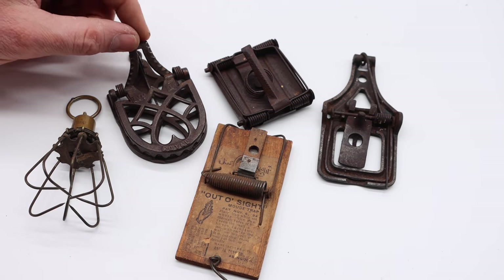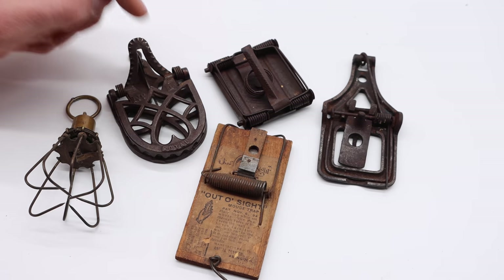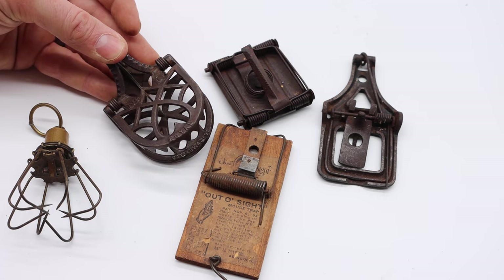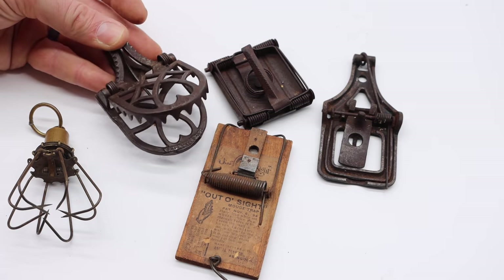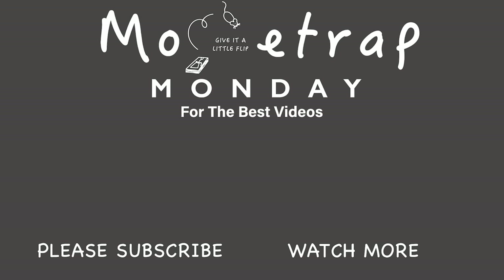Well, I hope you liked seeing some of the mousetraps that were used in the 1800s. These are very rare and valuable, but I enjoy sharing mousetrap history with you. If you want more history videos, leave a comment down below. I've posted over 700 videos on YouTube and I'm currently posting new videos every Monday and Friday. If you want to see the best videos on how to catch mice, rats, squirrels, chipmunks, moles, and gophers, and occasionally mousetrap history videos, stay tuned and I'll see you next time.